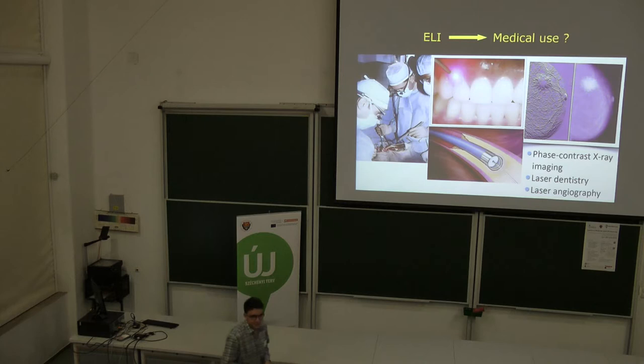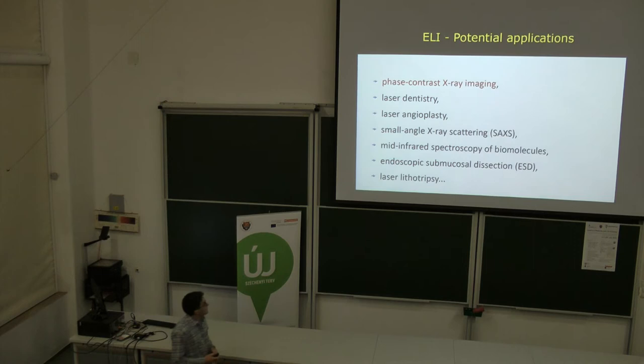The second part of my talk concerns the medical uses we can expect from the ELI facility. There are many potential applications, for example, phase contrast X-ray imaging — which I will talk about shortly — as well as laser endoscopy, laser angiography, small-angle X-ray scattering, mid-infrared spectroscopy, biomedical endoscopy, submucosal dissection, and laser angioscopy, among others. I think when all the facilities are built, we will find additional applications as well.